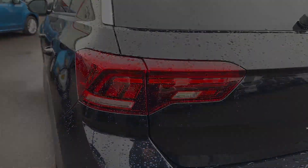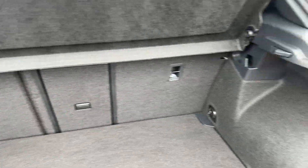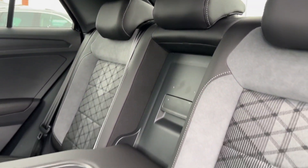At the rear, signature-shaped LED taillights can also be found, whilst the boot can easily swallow a few suitcases for a week away. With 60/40 folding rear seats as well, in the rear there is loads of legroom and headroom.